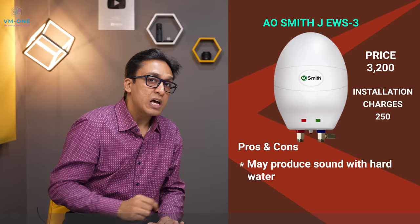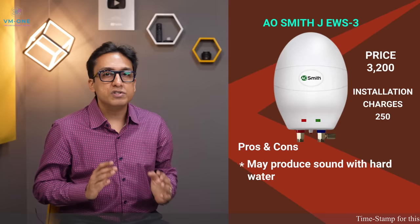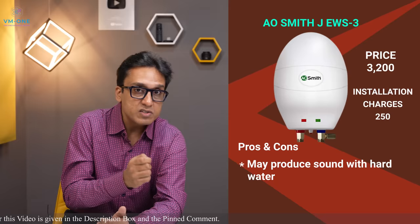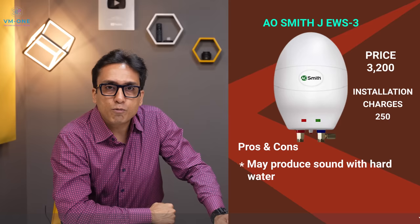Keep in mind that if you need very hot water, this geyser has a glass-lined inner tank and copper heating element. It is one of the best geysers you can buy in 2021. Check the links in the description box.